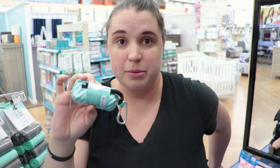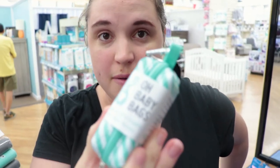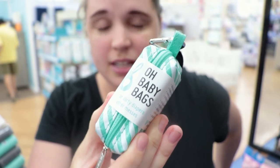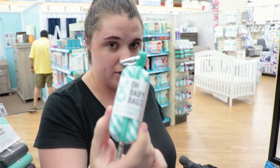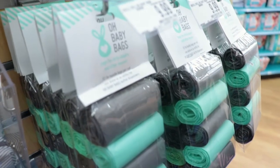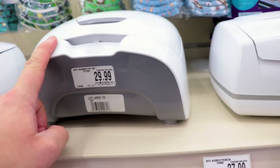If you ever need a good baby gift for a shower, these things are the best. It's a little pouch. We have ours strapped on to our diaper bag, and it holds the bags where you can put a dirty diaper or garbage. It's like our top five gifts that we got.